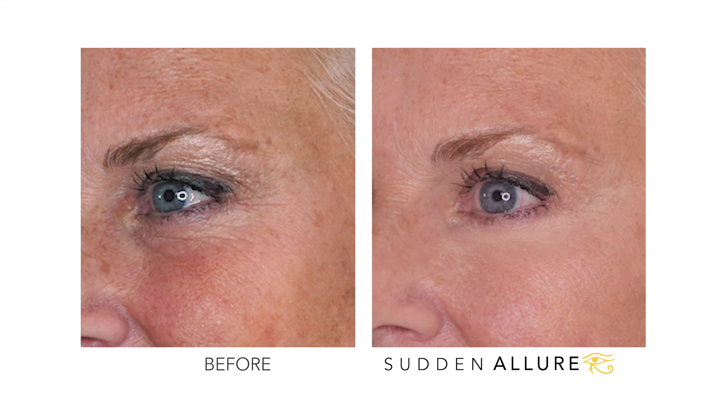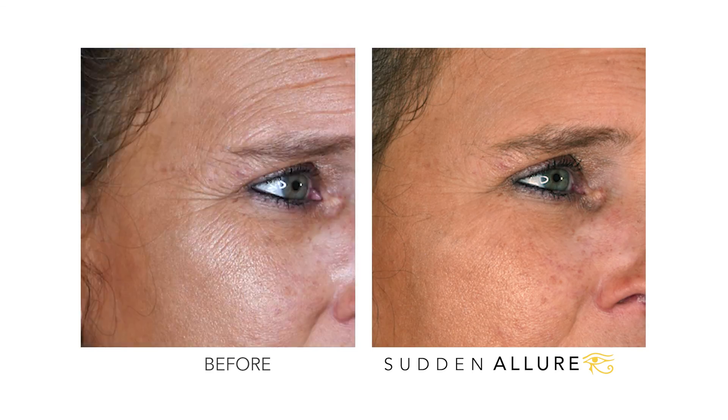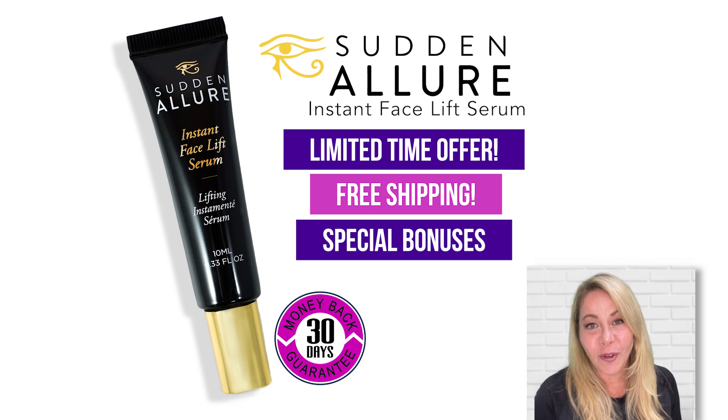No questions asked. That's how confident we are that we've created something that's better, something that's different. It's about time to start feeling better and looking better. This is a simple step — it's a one-step process. It's great alone or under makeup. We really hope that you enjoy it and love it. Thanks so much for joining me, thanks so much for trying Sudden Allure. You've got nothing to lose but the lines on your face.